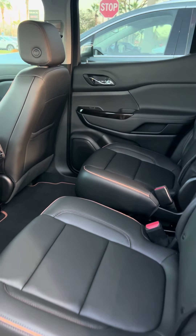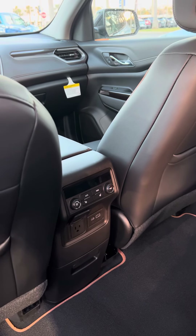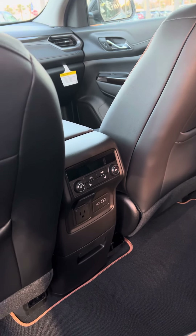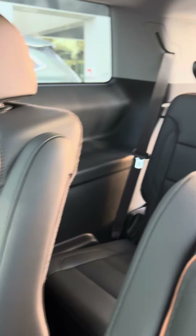The second row seat is just as spacious and comfortable and does offer rear occupants climate controls, AC controls, heated seats, and power ports as well. And there is also spacious third row seating.